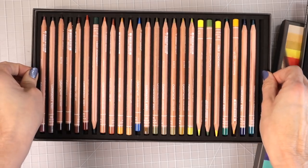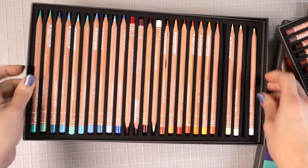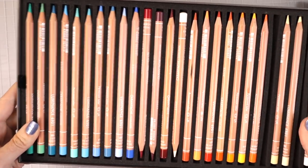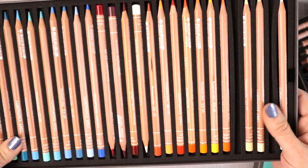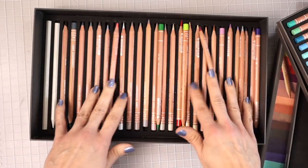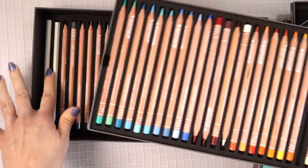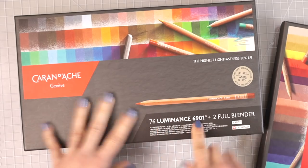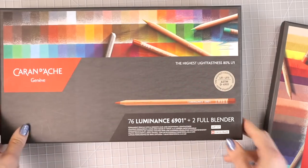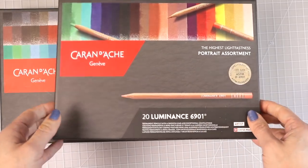Mine are a lot out of order because I've been using them and working on different things. Look how beautiful these are — I don't even want to put them in a case because I love the packaging so much. This set is 76 colors and comes with two blending pencils included.